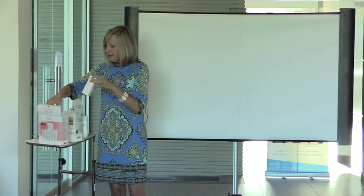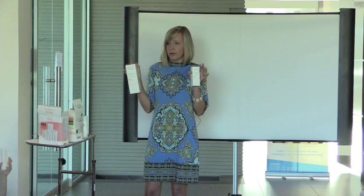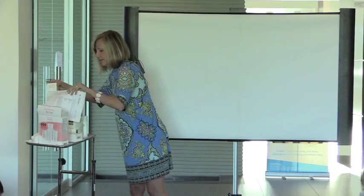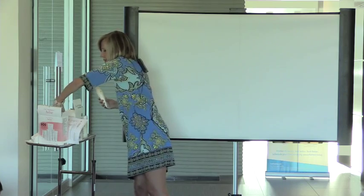There are two additional products. Avene is the only company in the world that has sterile cosmeceuticals. I'll pass this around so you can get a sense of the packaging. Sterile means it's manufactured sterile, packaged sterile, and they're the only company that actually has sterile packaging.